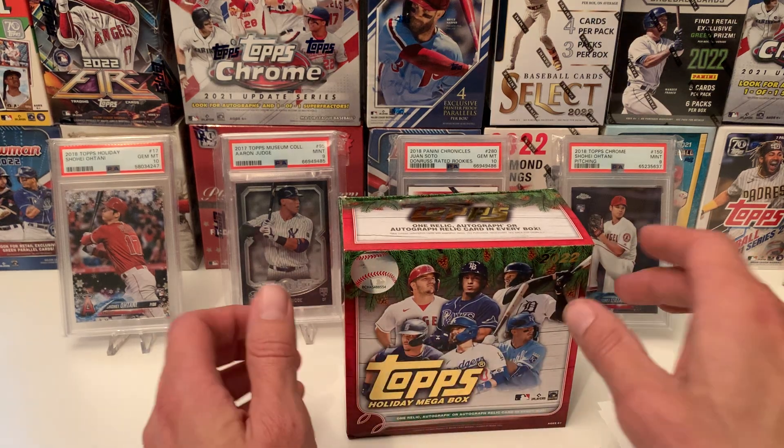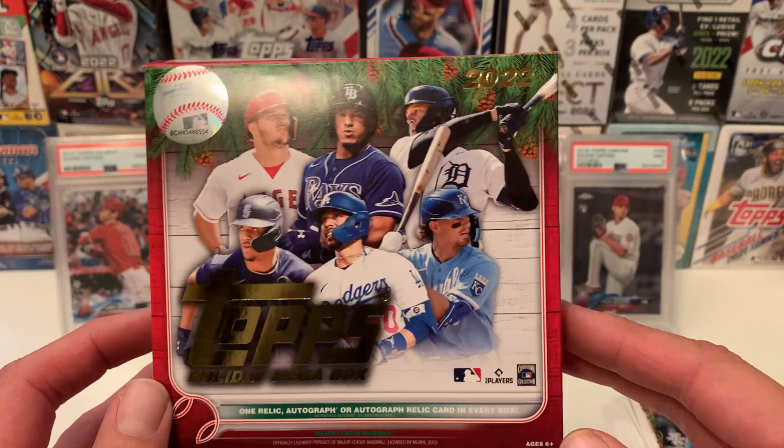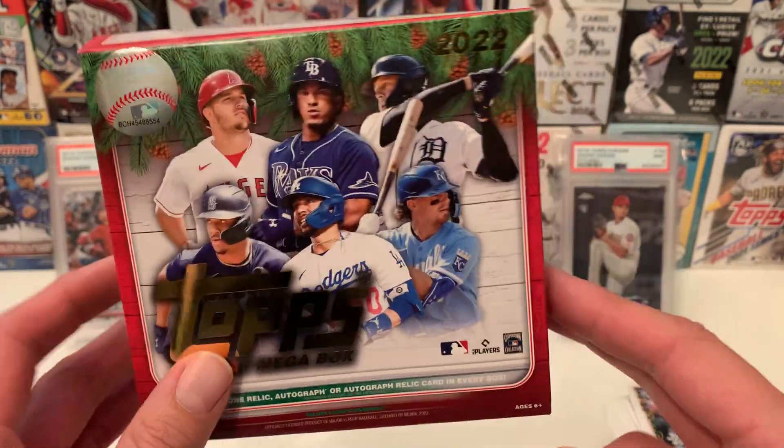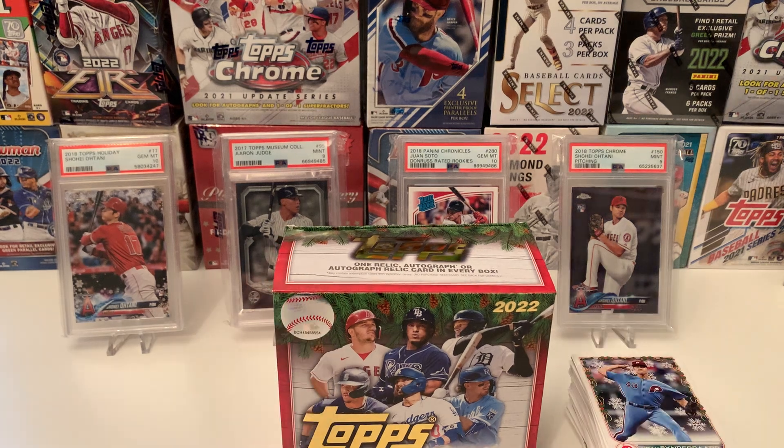That's it guys. That was your Walmart box of Topps Holiday Mega Baseball 2022. Thanks for watching guys, I appreciate it. Please like, please subscribe, and we'll see you guys next time. Bye.